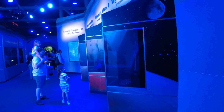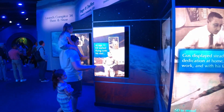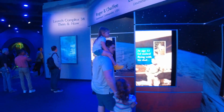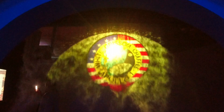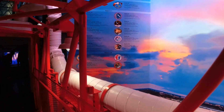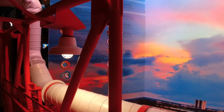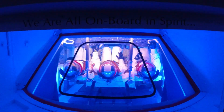This is the Apollo 1 tribute area — if you love history, you've got to come in here. This is the view that the Apollo mission saw as they were getting on board. We are all on board in spirit.